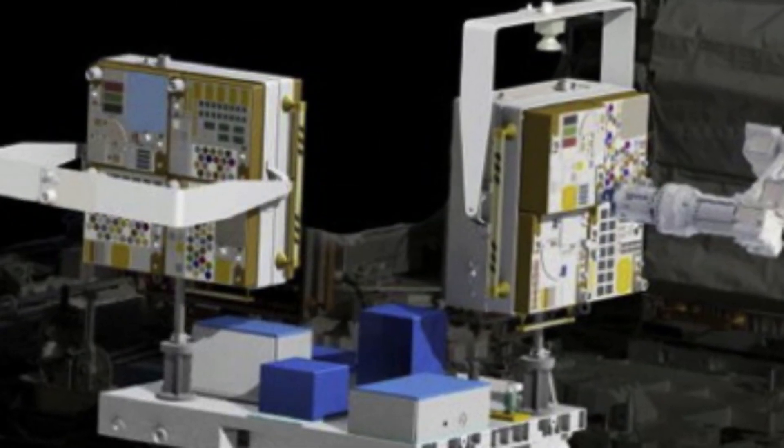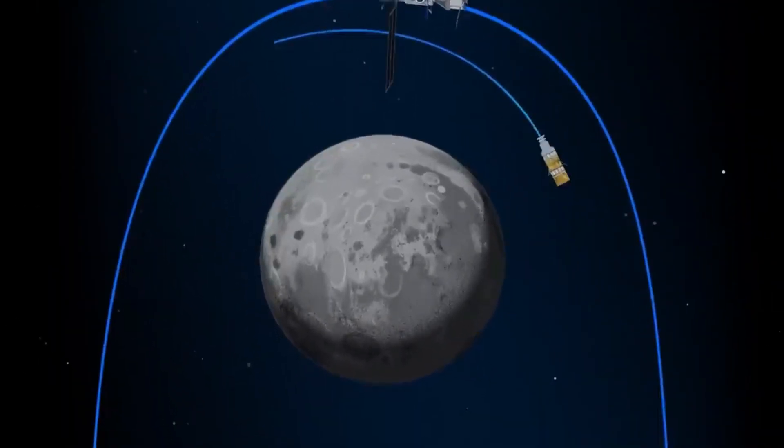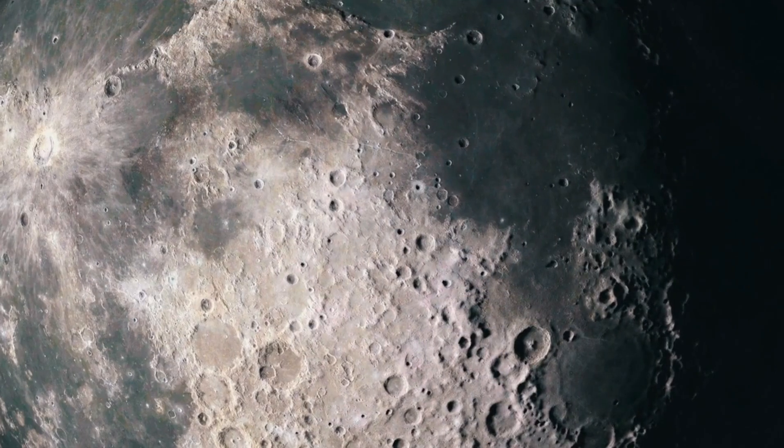An electrodynamic dust shield is built and begins testing. A moving electrical field — like how hair sticks to a balloon with a charge — is used to repel lunar dust, protecting spacesuits, solar panels, and habitats.